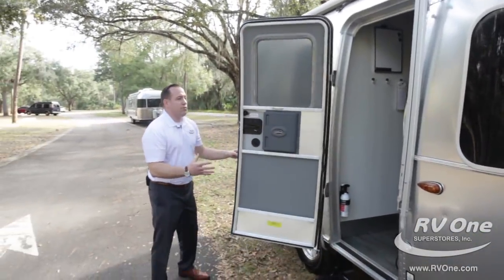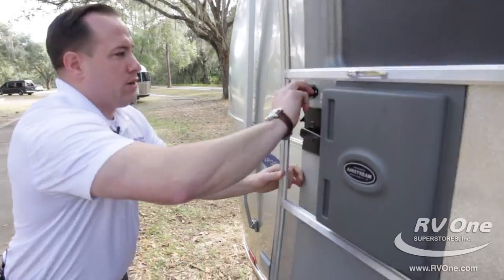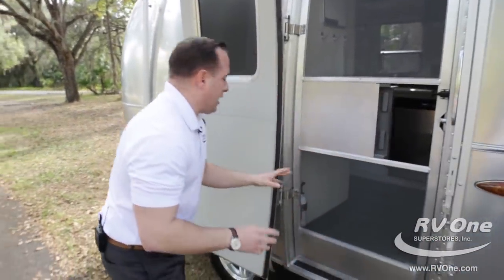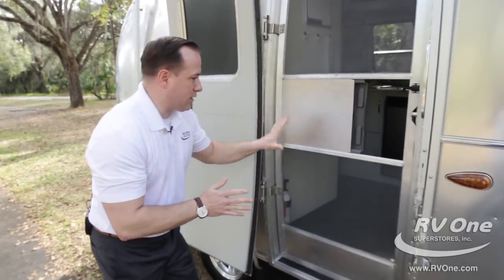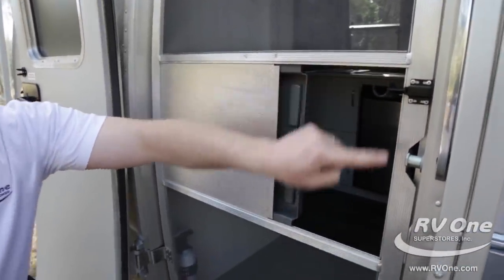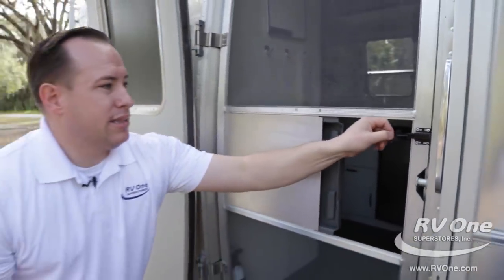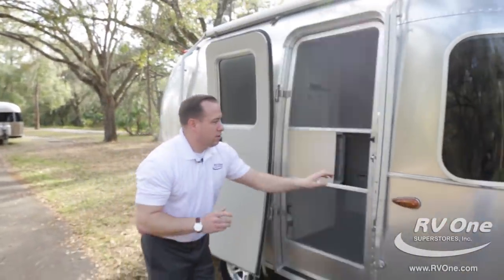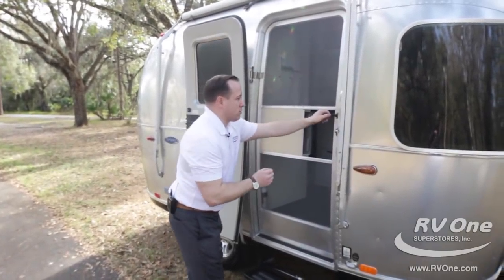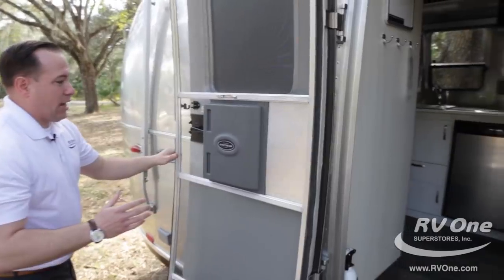You can feel the quality when you open one of the Airstream doors. Even the screen door is very unique. It actually has 16 welds on this exact screen door — eight welds on one side and eight welds on the inside. That's unlike any other screen door in the industry. You can hear the quality that Airstream identifies with, even in their screen door. They put a lot of time and effort into this. It's really a labor of love when it comes to Airstream.